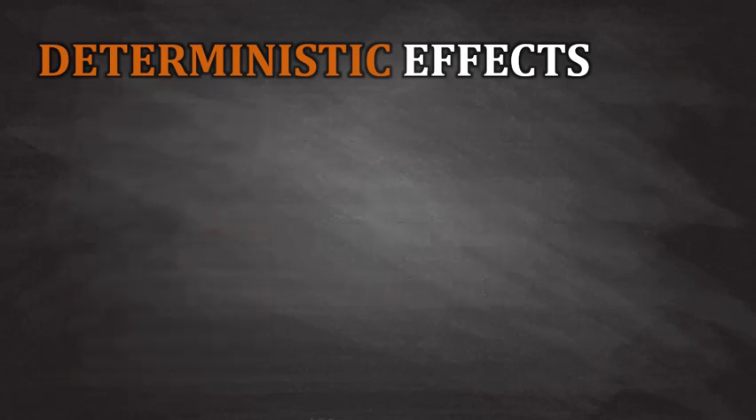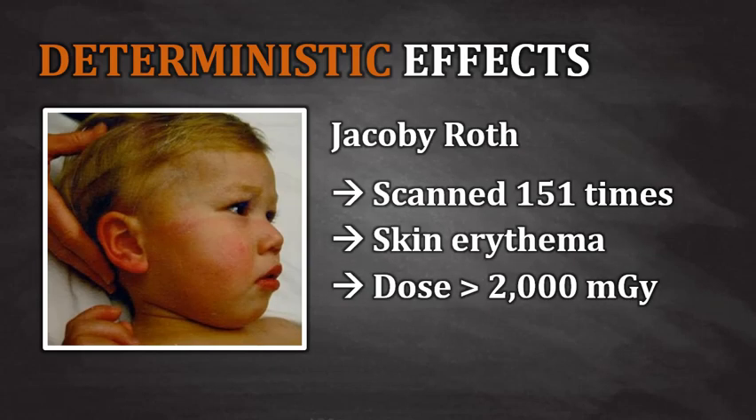Here's another case study of an overexposure accident in CT that did result in a deterministic effect. On January 23, 2008, there was a little boy named Jacoby Roth. He was taken by his parents to a medical center near their hometown. The boy had fallen off his bed, and the attending physician requested a simple CT of the cervical spine. For whatever reason, the CT technologist — her name was Raven Knickerbocker — scanned the little boy 151 times in a row. This resulted in skin erythema within a few hours, and eventually the patient's dose was estimated at greater than 2,000 milligray.